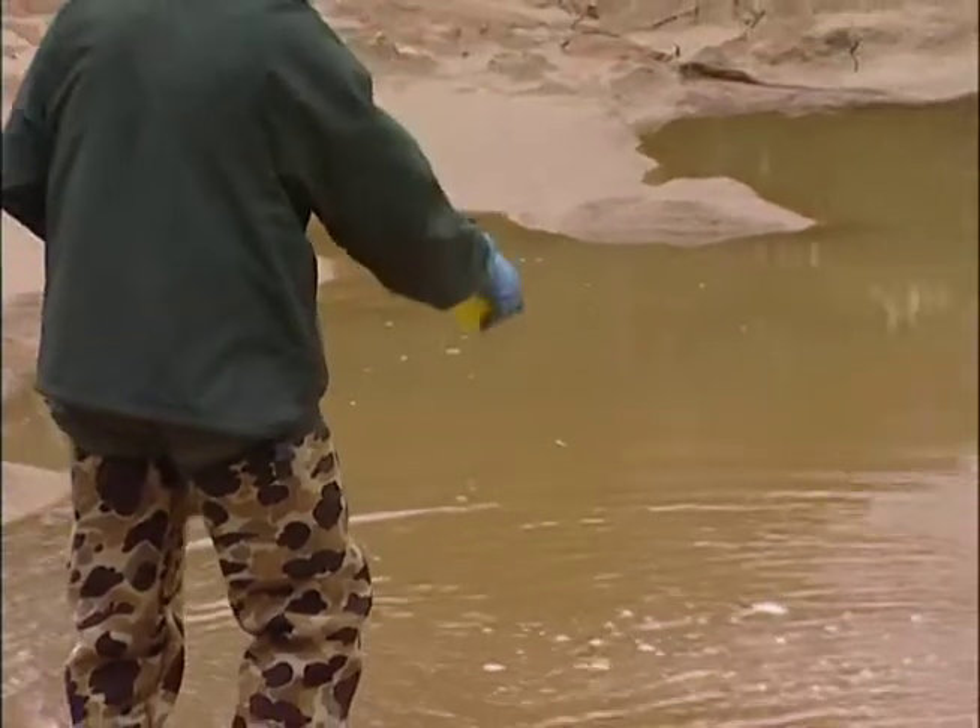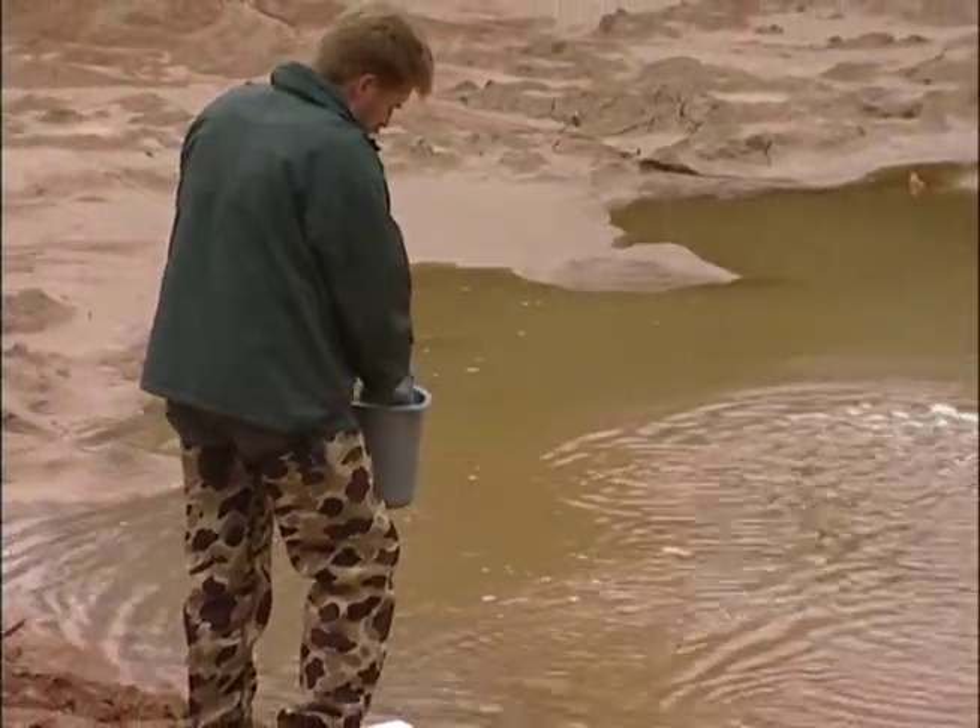Before treatment, the pond valve must be closed so that fish will not be killed downstream.